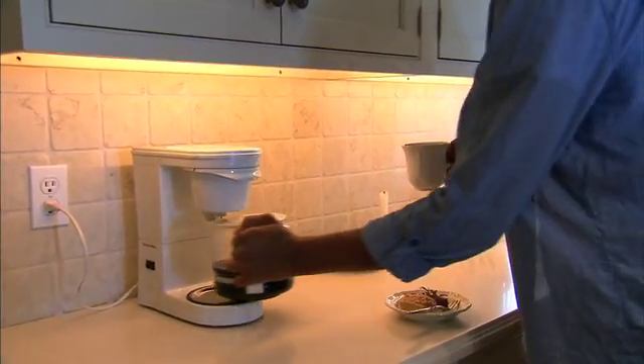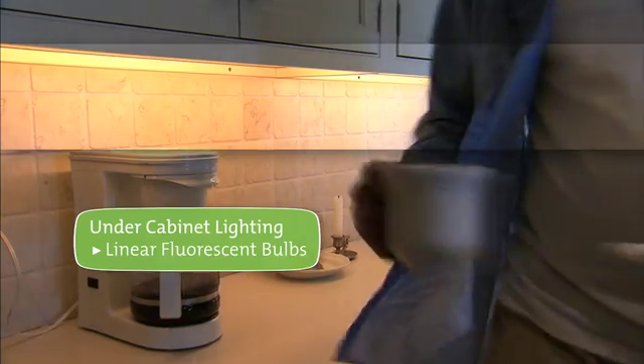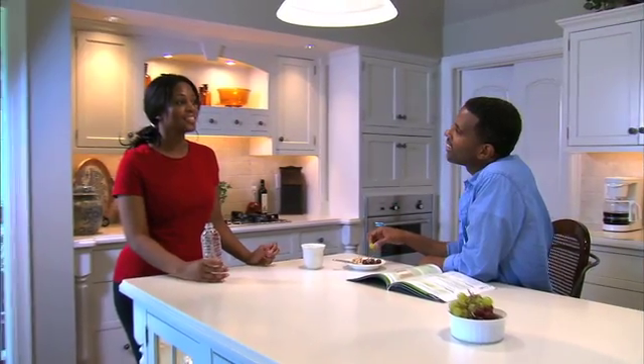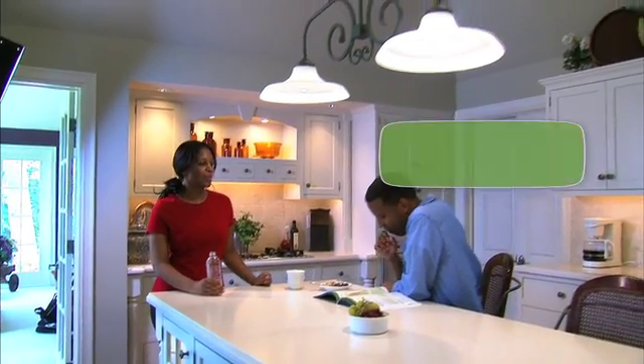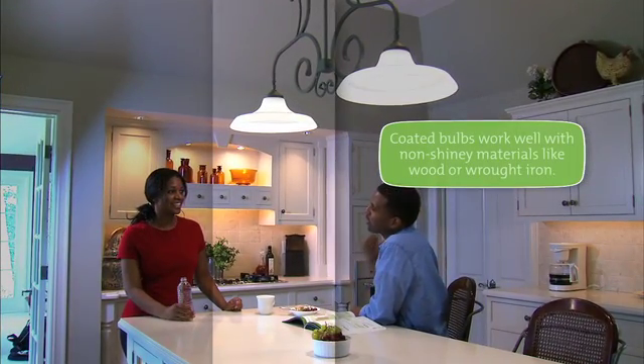Under-cabinet lighting using linear fluorescent bulbs provides ideal illumination. Separate an eating area by hanging a fixture over it. Use clear LED, halogen, or CFL bulbs to create a gleam on crystal and metal.